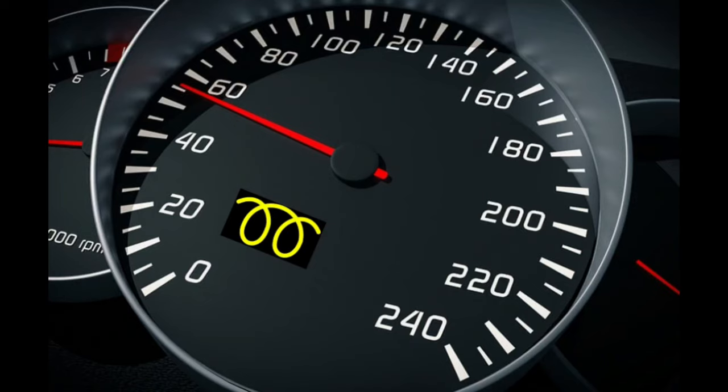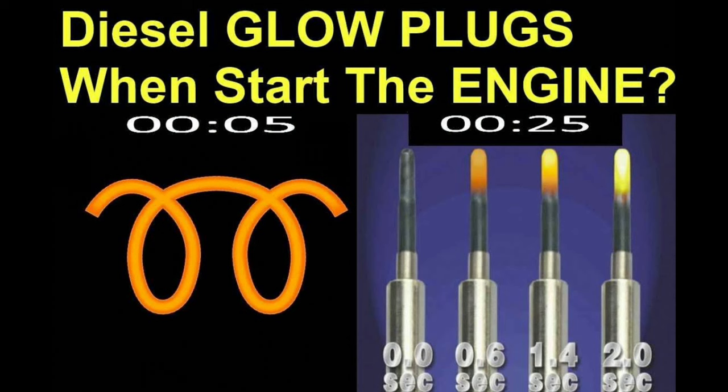What does the diesel engine pre-glow warning light mean? The diesel engine pre-glow light turns on while your engine is warming up. If it flashes, an issue has been detected, such as a worn-out glow plug.